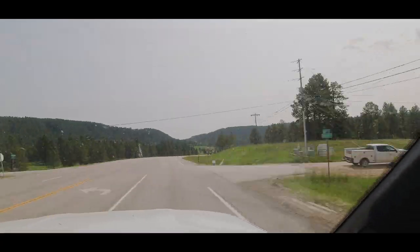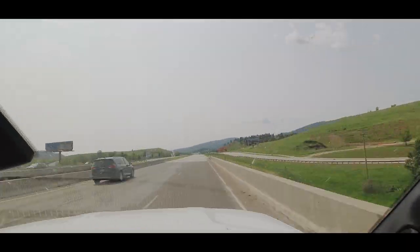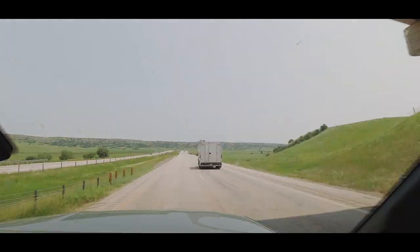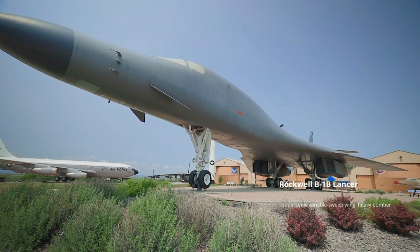Our first stop today is located just outside the main gate of Ellsworth Air Force Base in Box Elder, South Dakota. We've just driven for about an hour away from where we're staying, and we're at our first stop for day three — the South Dakota Air and Space Museum. There are some incredibly large aircraft just sitting out in the front, so this could be really cool.